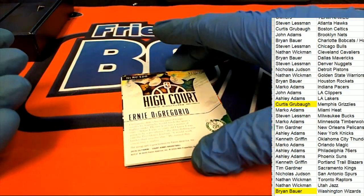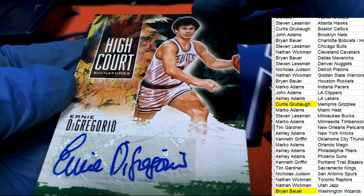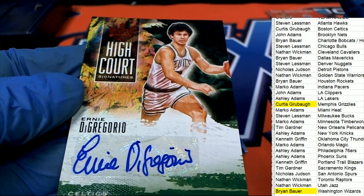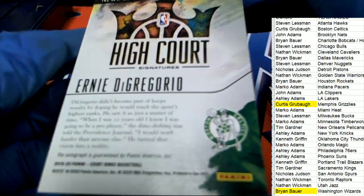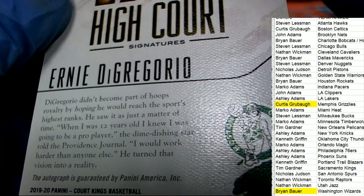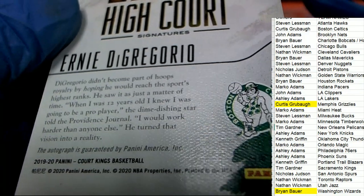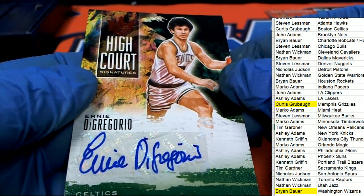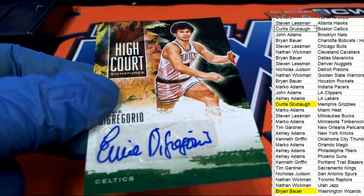Now we have a High Court — Celtics. High Court Signatures. D Gregorio. High Court. Nice one, Celtics owner. Boom — that is Curtis G. So Curtis is having a great break.